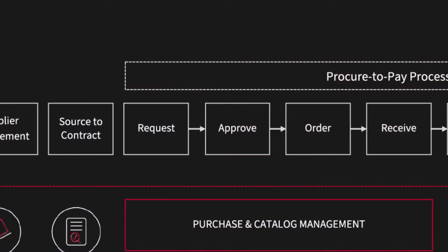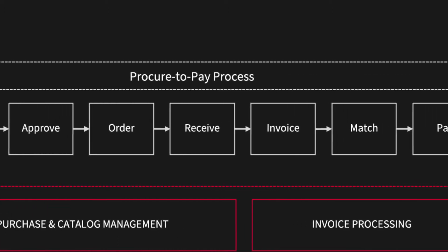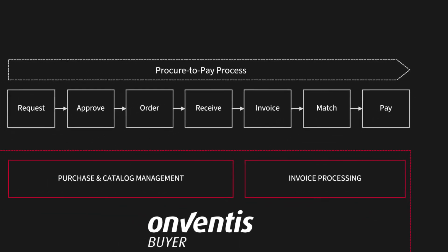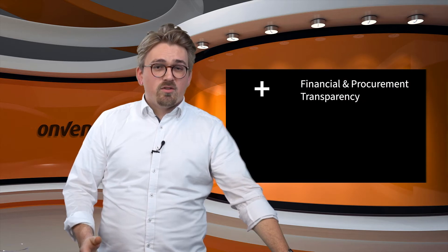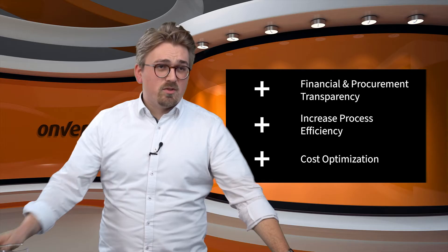The Onventis Procure2Pay solution automates and optimizes all processes from the requisitioning, ordering and approval to posting and payment of goods and services. The web-based ordering system automates the entire Procure2Pay process and links procurement and invoicing processes for spend with and without purchasing order reference. The major benefits of Procure2Pay are increase in financial and procurement transparency, increased process efficiency and cost optimization.